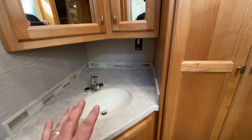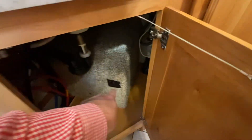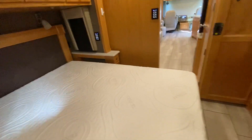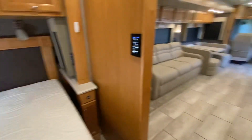More storage here and more solid surface Corian countertops. Huge storage back there - lots of room. Medicine cabinet above, storage underneath. And here is where the control is for your Truma AquaGo - this is a tankless water heater. Truma is the leader in tankless water heaters; they're the best.